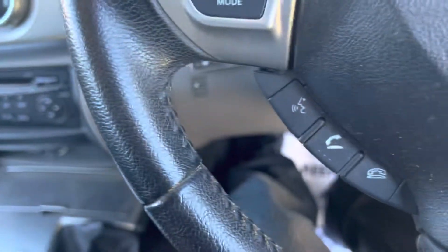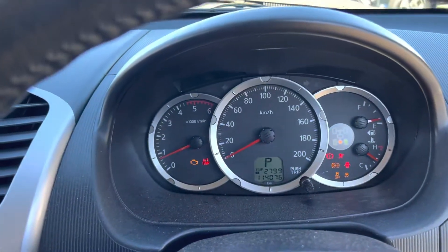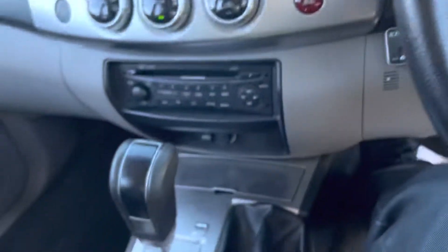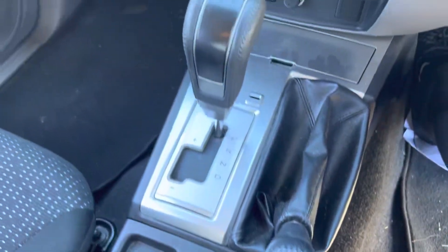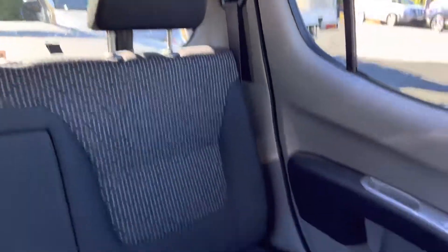Let's start her up. 114,000 careful kilometres. Great sound system. Automatic of course, and the trim is outstanding in its condition.